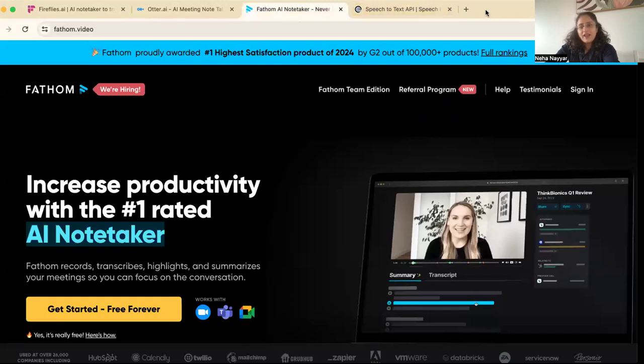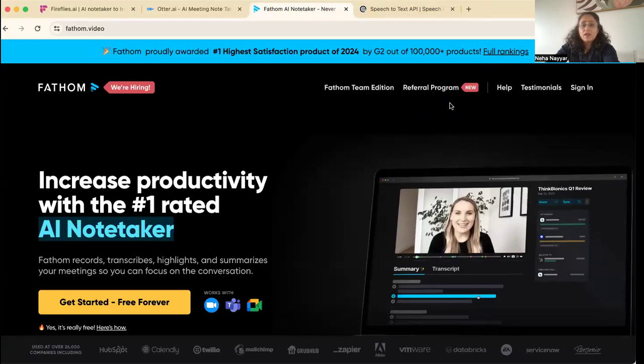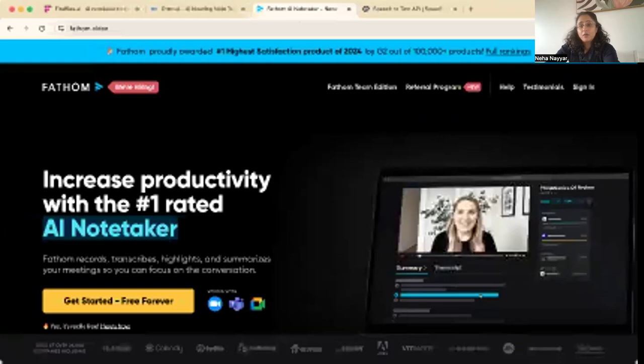The second one is Fathom AI note taker. Fathom AI note taker is the one we use very closely in our own practice for all our meetings. It integrates with Zoom, makes it so much easier to take notes, has automatic recording, and highlights, etc.